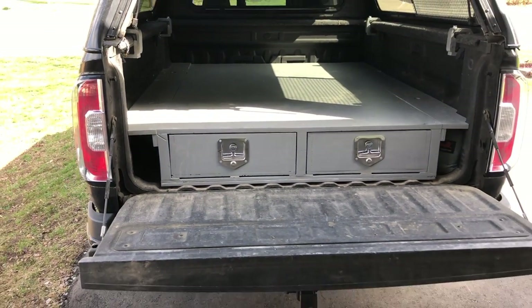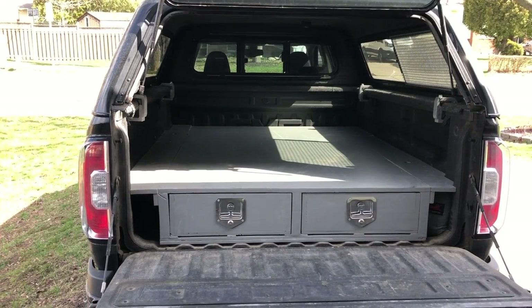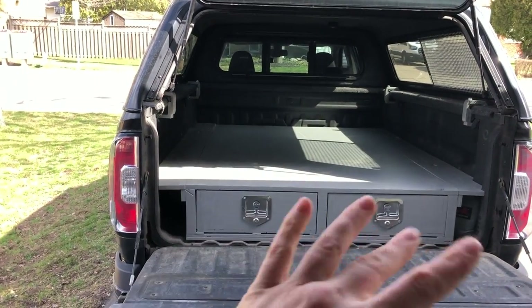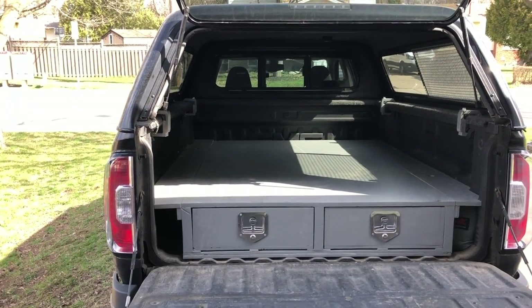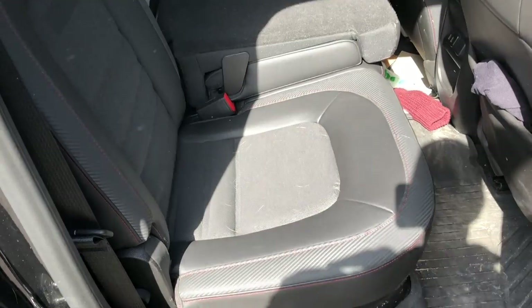I'm not really sure what else I'm going to be able to put in here or design for without actually using it. I've only slept in it once, so I'm not really sure what other sprinklings we need in here until we get a chance to use it. So with the back being done, it's time to turn my attention to the inside.